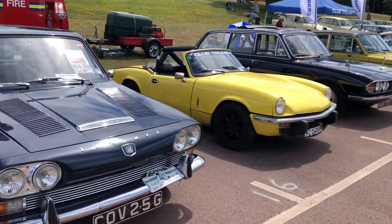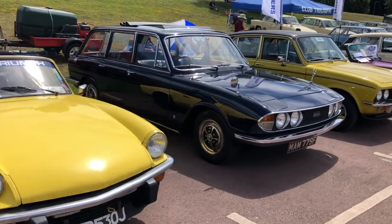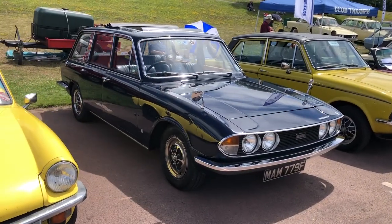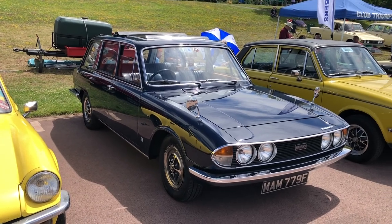Next along we've got a Spitfire and a relatively seldom-seen Triumph 2000 estate. Look at the glass area on that — that's incredible, isn't it? And it's got the sort of period-type Robasto roof.